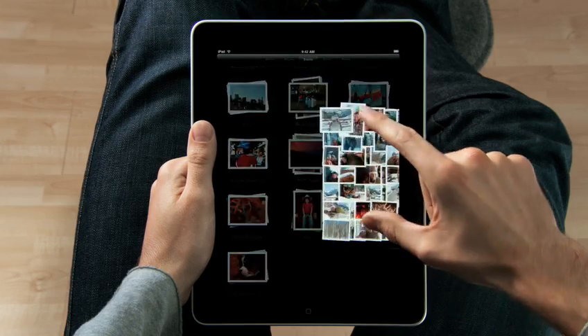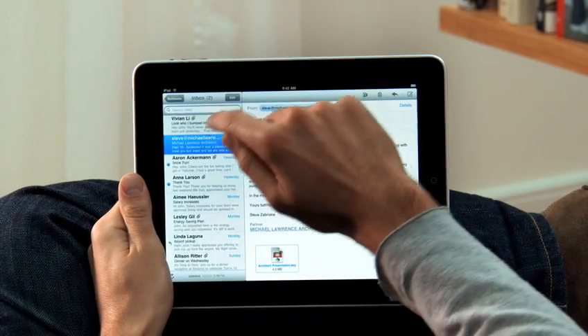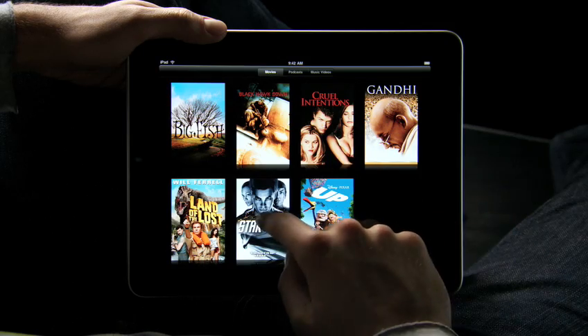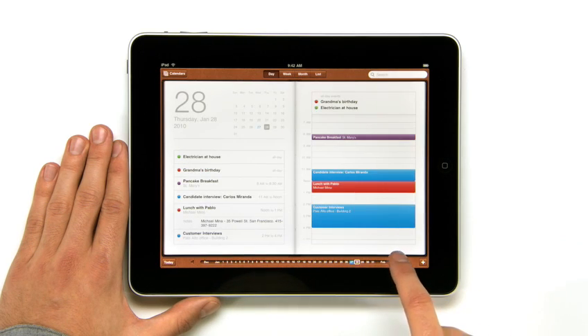We looked at the device and we decided, let's redesign it all. Let's redesign, reimagine and rebuild every single app from the ground up, specifically for the iPad. And with this large a display,